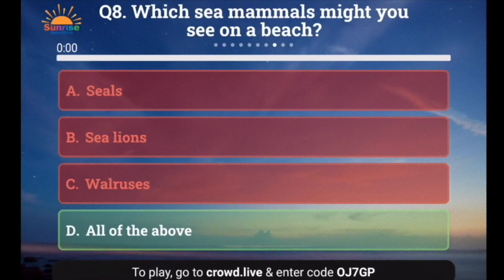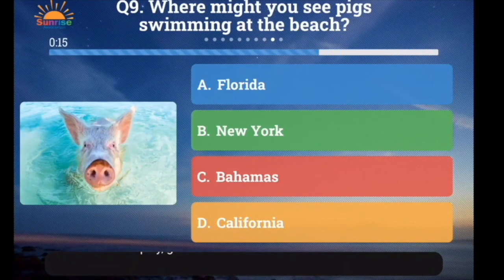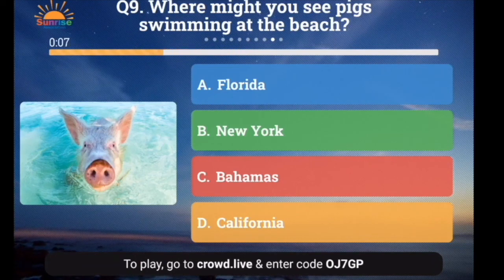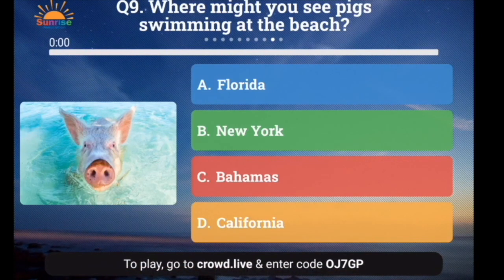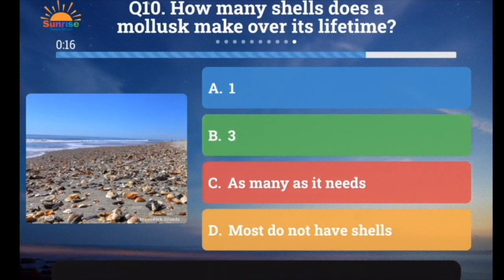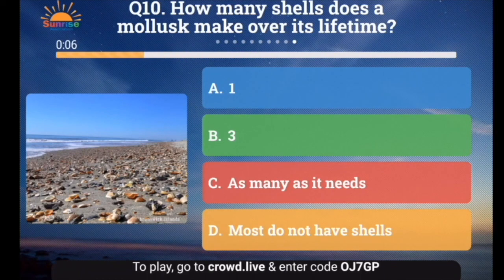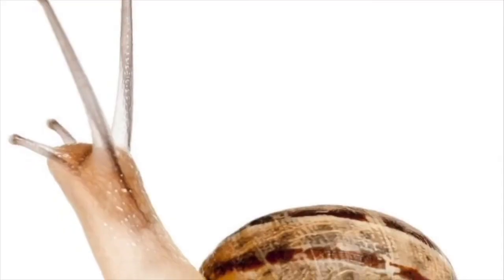Question number 9: Where might you see pigs swimming at the beach? A. Florida, B. New York, C. The Bahamas, or D. California. And the answer is the Bahamas! Question number 10: How many shells does a mollusk make over its lifetime? A. One, B. Three, C. As many as it needs, or D. Most do not have shells. And the answer is one — a mollusk makes just one shell its entire life.